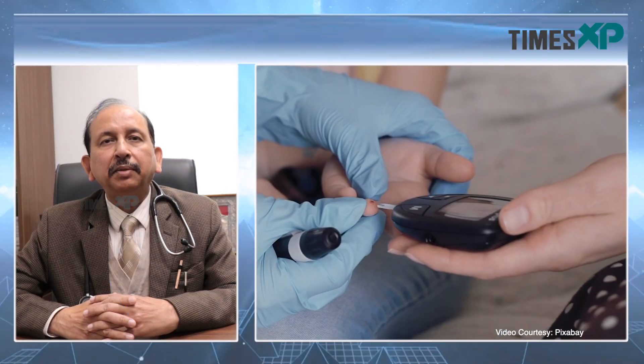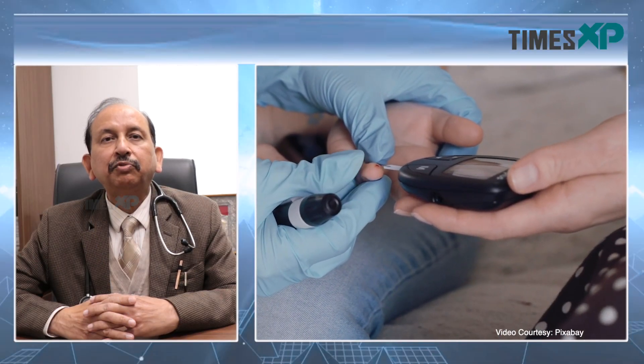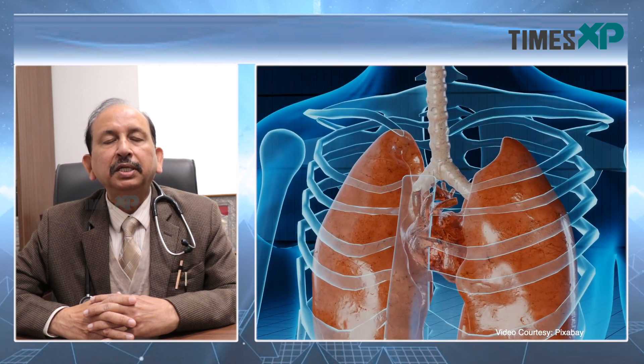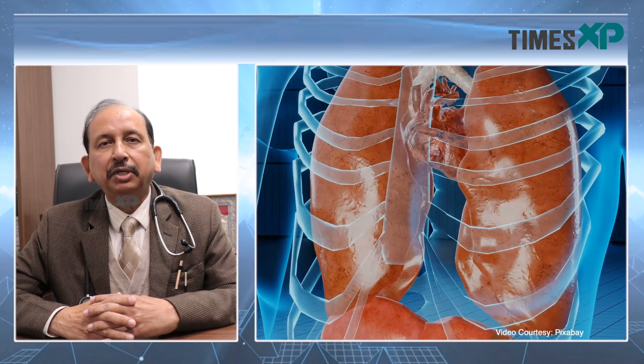Diabetes is a very common disease in India. In fact, India has the largest number of diabetic patients in the world and that is why it is called the diabetic capital of the world. Diabetes is a disease which affects virtually every organ of the body, and diabetic nephropathy is involvement of the kidney because of the diabetes.